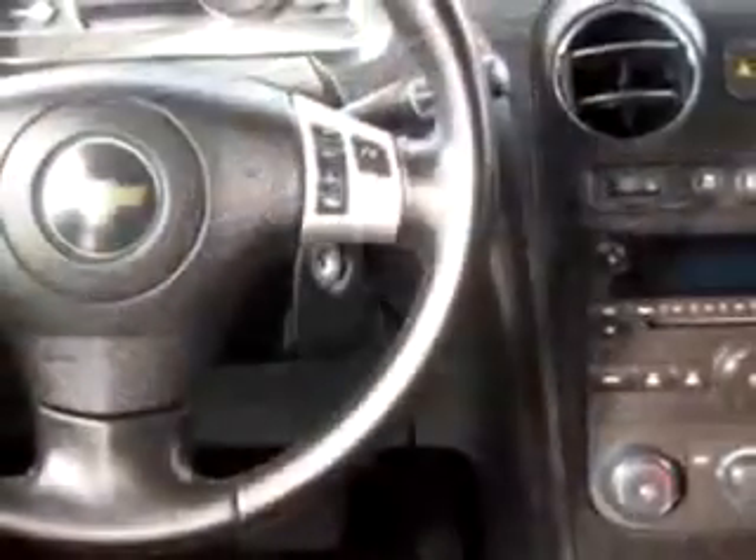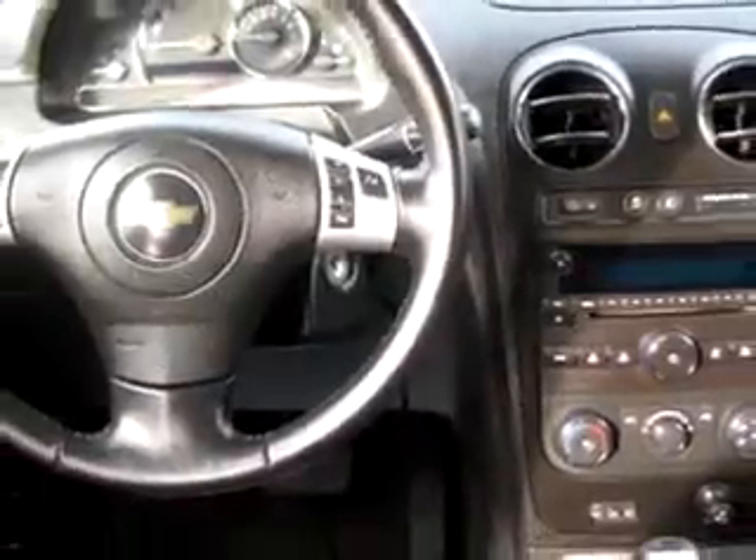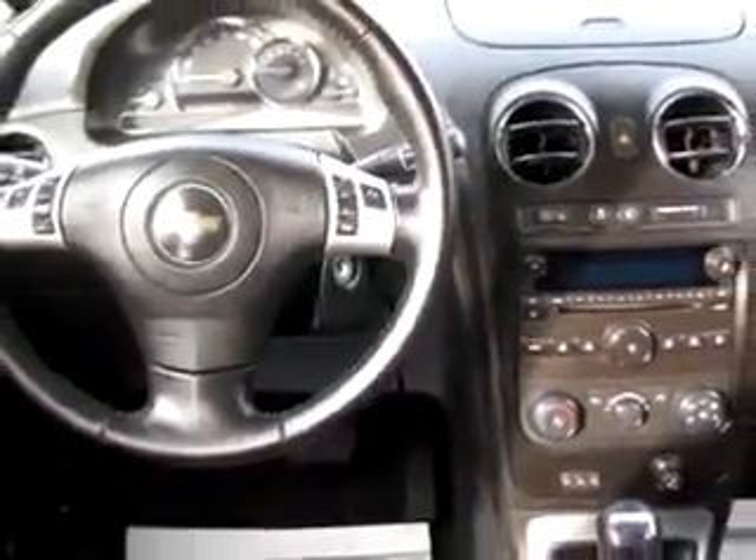Enjoy the drive and have peace of mind in this 09 Chevrolet HHR LT. See us at Ross Bronecker slash Boulder Chevy today.